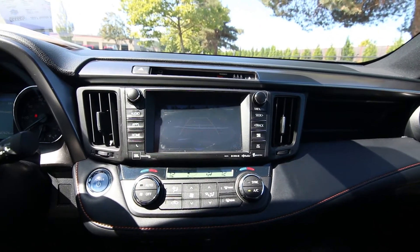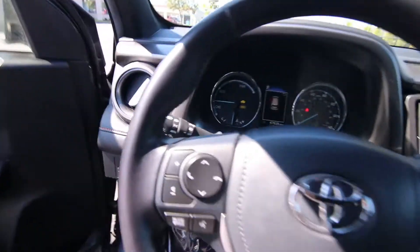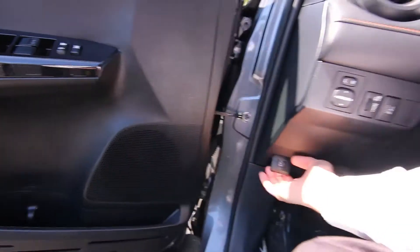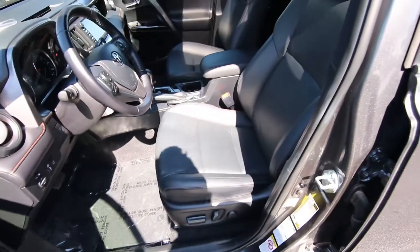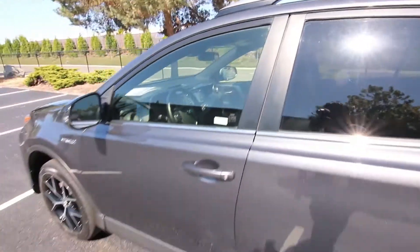It has a rear parking camera, lane departure warning, and blind spot warning. I think it also has adaptive cruise control and forward emergency braking, if I remember correctly.